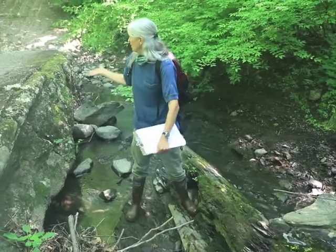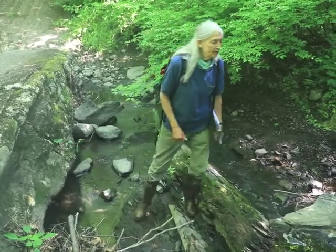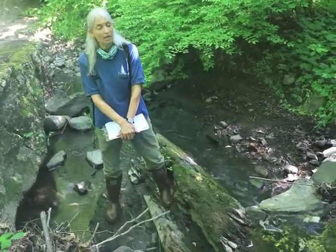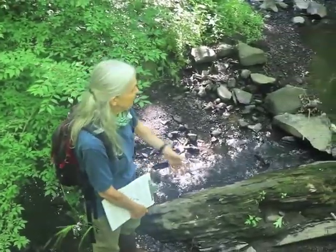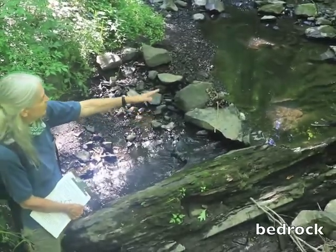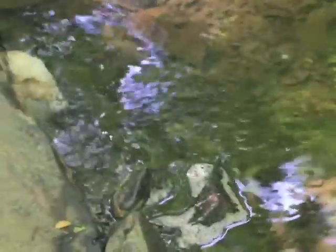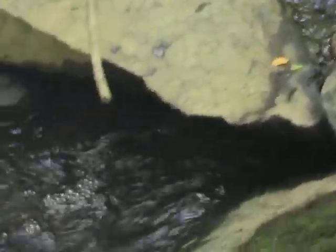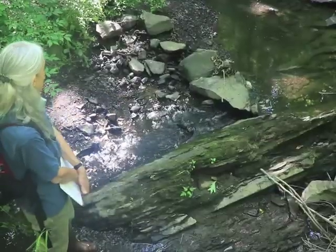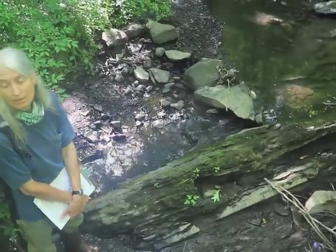But when a dam crumbles like this or is breached in some other way, it allows the stream to flow fairly freely. Right here just upstream of the dam, this is bedrock we're looking at that has created these two little falls and this little riffle area. These areas can be very important to the stream for helping to improve the dissolved oxygen levels, which is a very important habitat component.